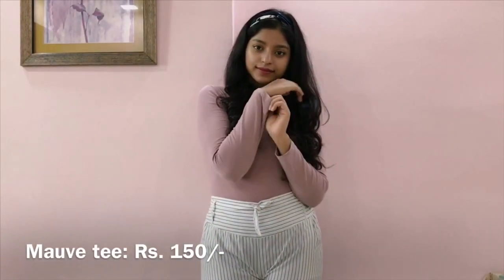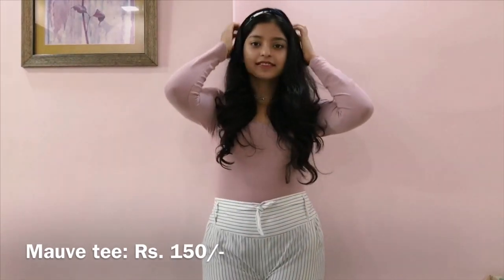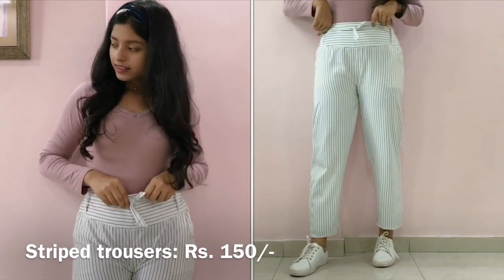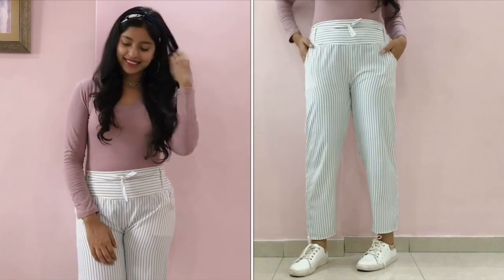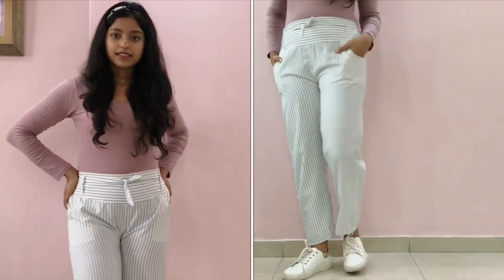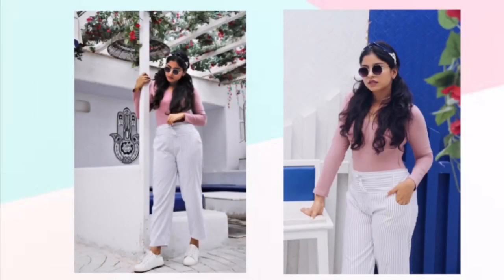Moving on to look number three, I'm wearing this mauve-colored full-sleeves t-shirt that I got for 150 rupees — it's body-hugging and slim fit. To pair it with I'm wearing these striped trousers that I again got for 150 rupees. They're cotton, have pockets on both sides, but are a little see-through so you have to be careful about that. The entire look costed me only 300 rupees and I absolutely love the color palette.